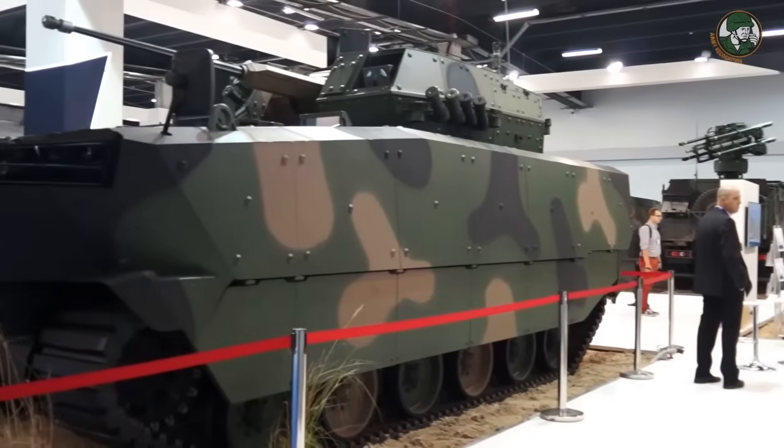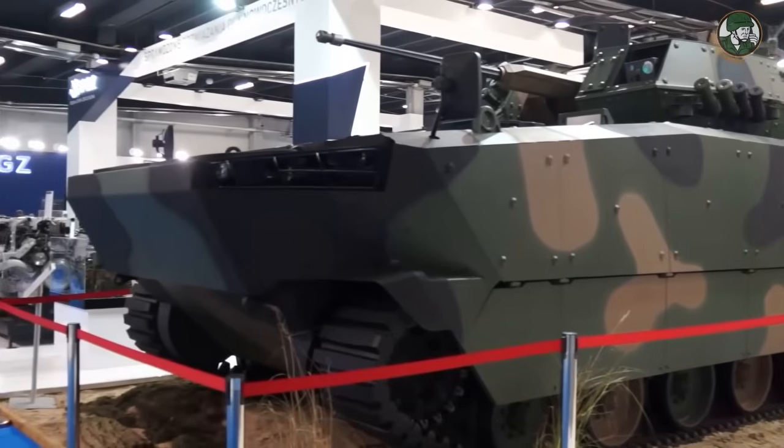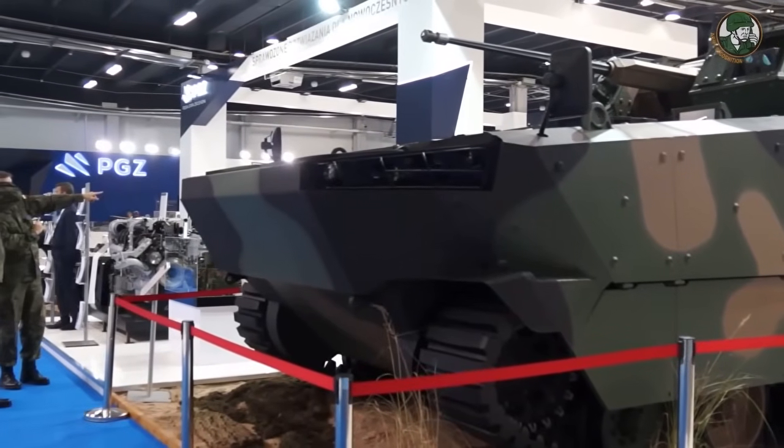Behind me you can see the new infantry fighting vehicle developed by HSW and the big consortium of companies of PGZ, Polish Armament Group. This is a brand new Polish construction developed by Polish designers and we are proud of it.